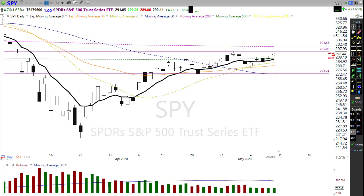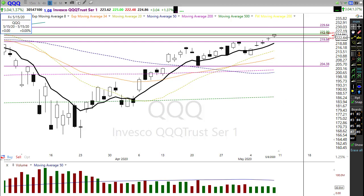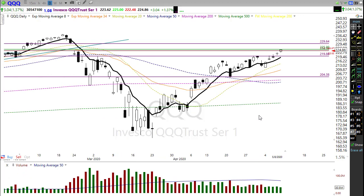Let's take a look at the QQQ. Very, very strong — extremely strong as a matter of fact. It's going to get a little bit of a pullback this morning, nothing major. With this trend being so strong, it actually needed a little rest. It's been going pretty much straight up the last five days. A little pullback here won't hurt us at all unless there's some ugly news out there that causes problems.